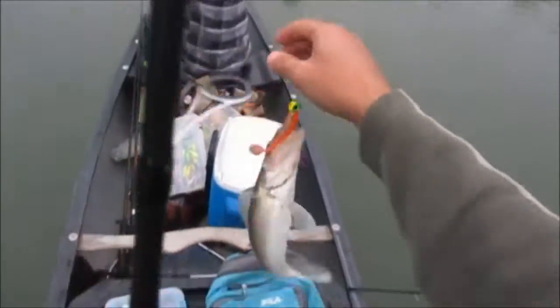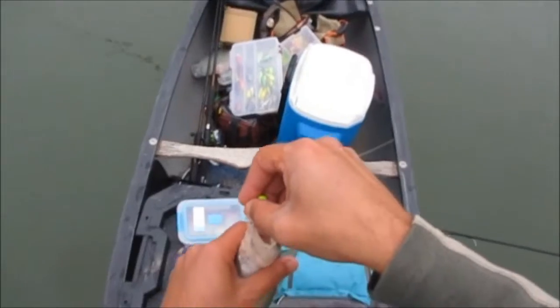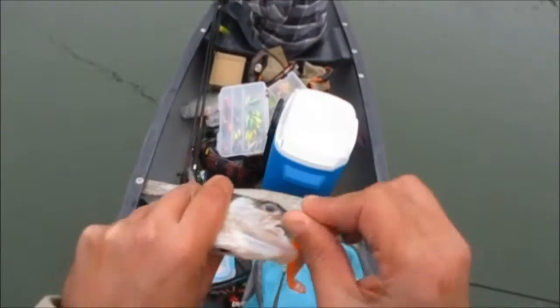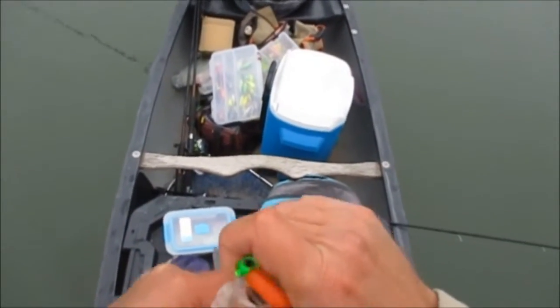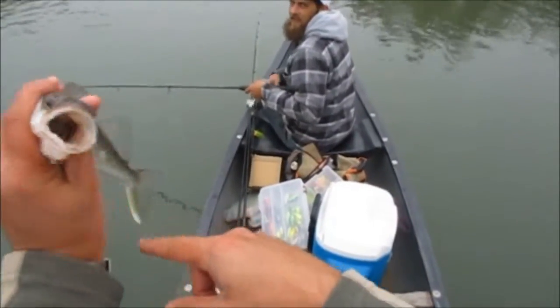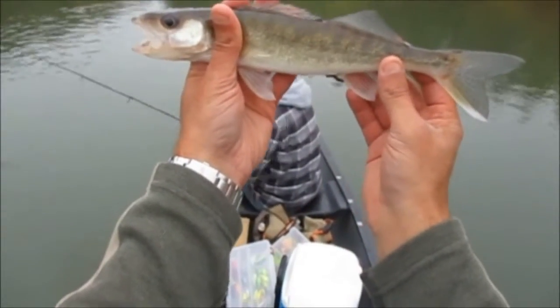My second walleye of the day - another small one, but he was barely on there too. It's in front of that little rut. I let this thing fall all the way to the bottom - it's on that orange swimbait again. I kept saying there may be more than one. It's a pure walleye, about 13 inches.